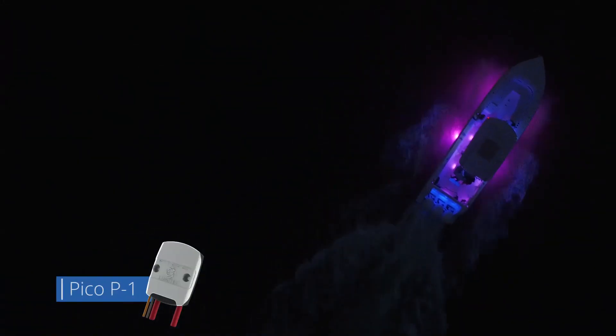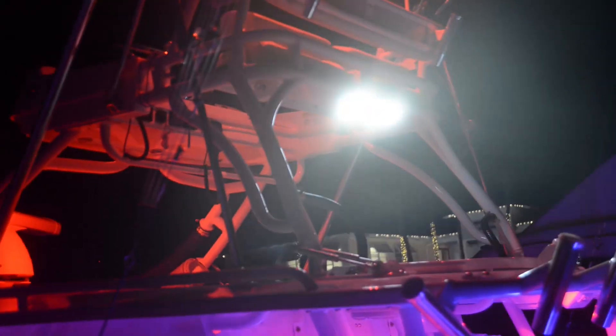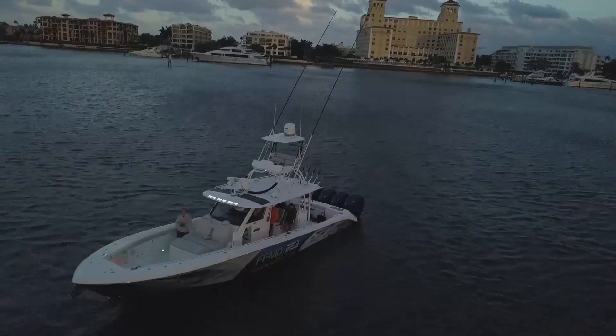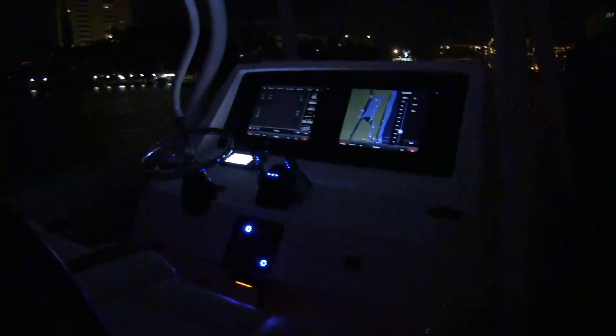The Pico P1 module is a 25-amp relay that allows Lumatec floodlights, third-party floodlights, and many other 25-amp DC devices to be connected and controlled by the POCO system. Connected devices will have virtually no amp draw on the POCO channel.